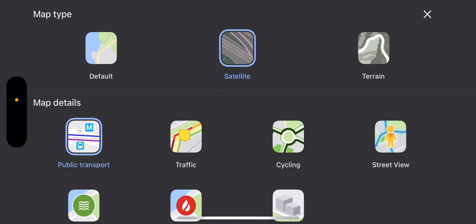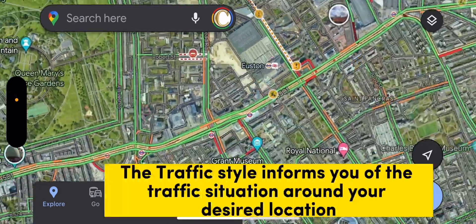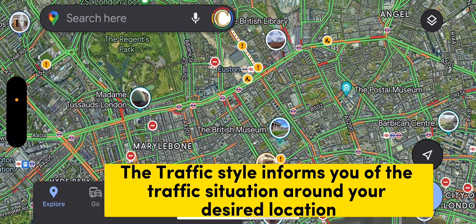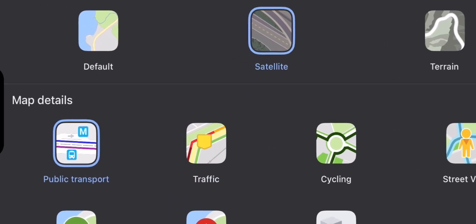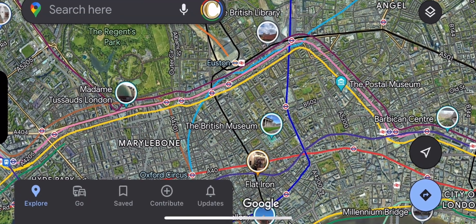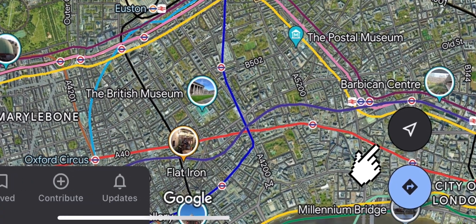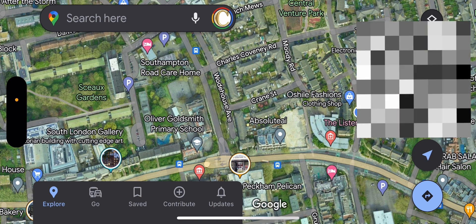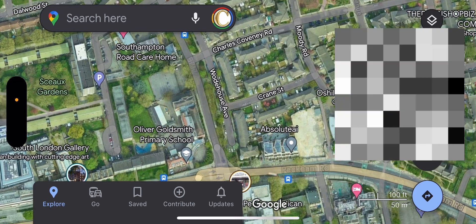If you want to check out traffic, you can select the traffic layer and you can see all the colors have changed — it's showing you where there's traffic and where there's none. It's currently about midnight so everywhere is green. At the bottom right of the screen there's an arrowhead. When you click on it, it shows you your current location and everything going on around you.